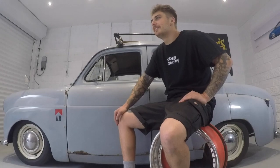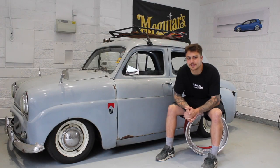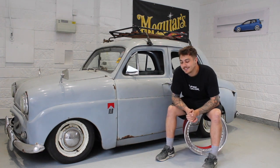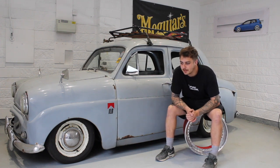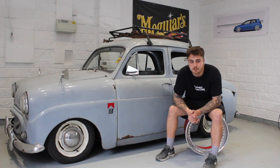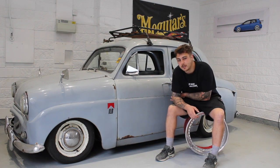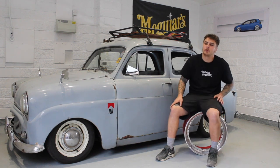I started out with a Clio — 1.2 petrol, fastest car I ever owned, with a checkered roof and some fake DBS. Then for some reason I had another Clio, a 1.5 diesel. Then I got into Volkswagen, had a Mark II Golf with an AVF conversion, kind of a shaved bay, on air, roll cage — a bit of a show car. Tried to keep it to period spec.